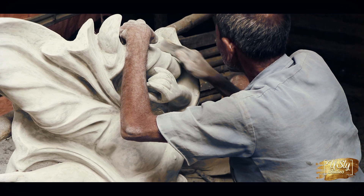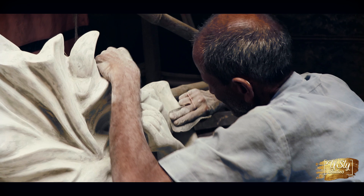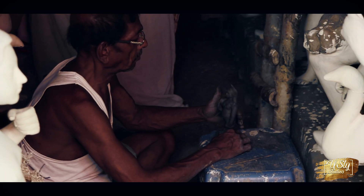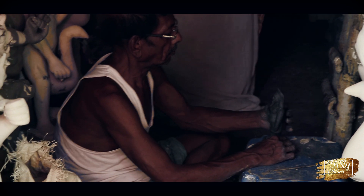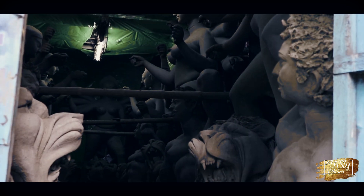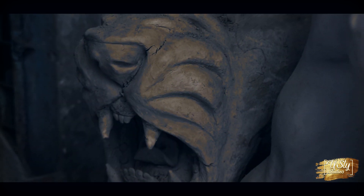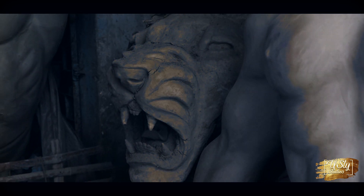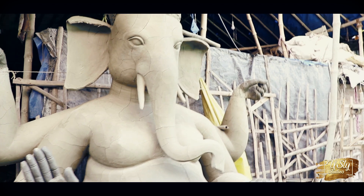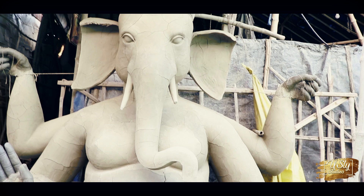Kumartuli is situated in the Shobha Bazar Sutanuti area of North Kolkata. It is believed that the British East India Company allotted separate quarters for the company's workmen, which acquired work-related names such as Suripara or the place of wine cellars, Kollatala or the place of oilmen, and Kumartuli the potter's quarter, and so on. While most of the artists around Kolkata, which was then known as Calcutta, started vanishing for various reasons, the potters of Kumartuli managed to survive with the help of their excellent skill of pottery.